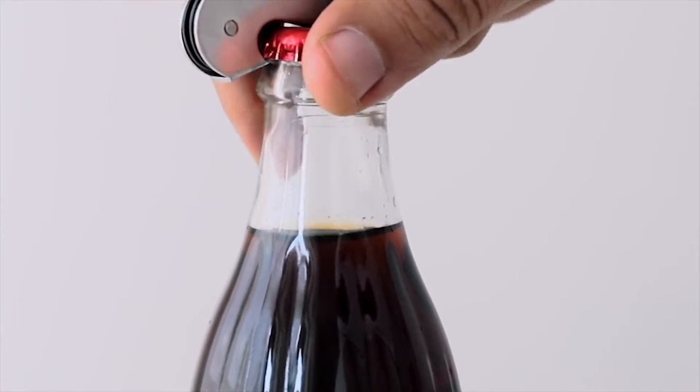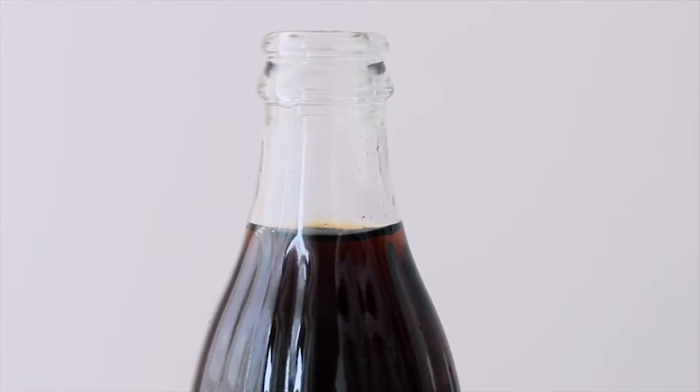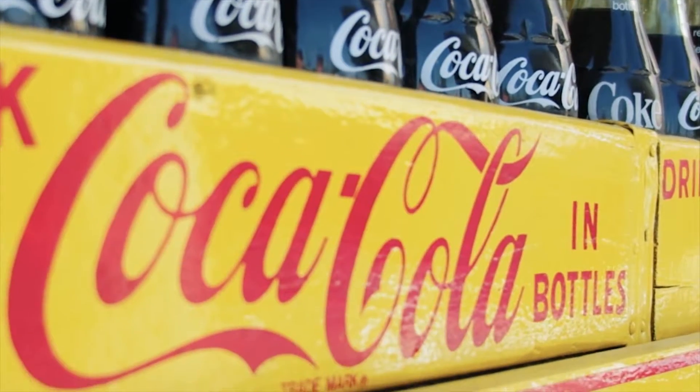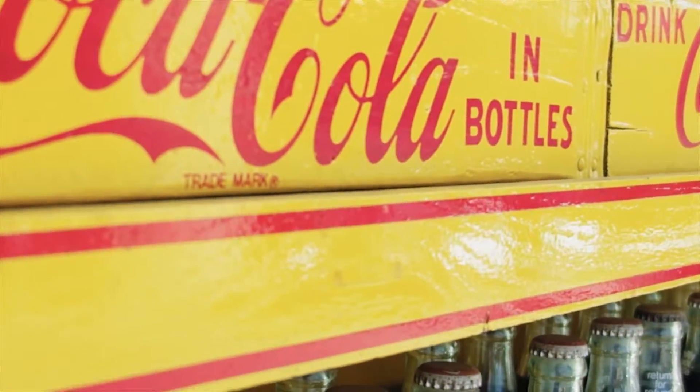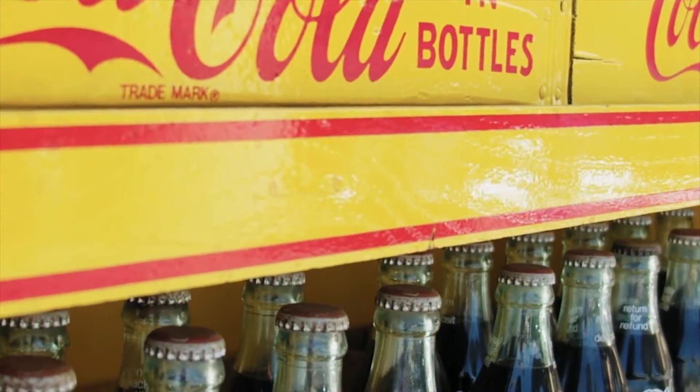Coca-Cola is made of three different parts: soda making, package production, and shipping. The packages, bottles, caps and so on, are usually made in China. They get shipped to a Coca-Cola factory. In this factory, Coke is made in multiple phases.